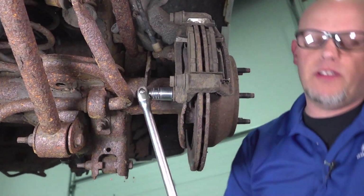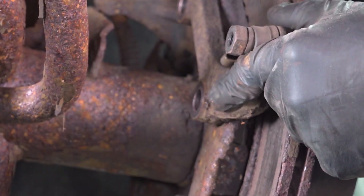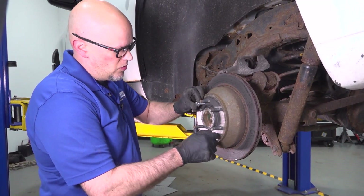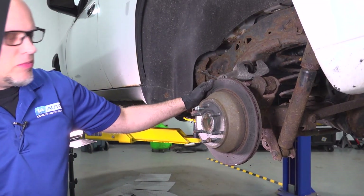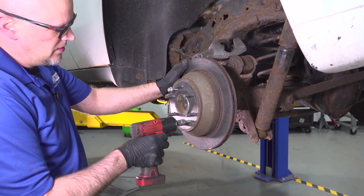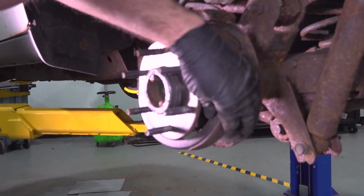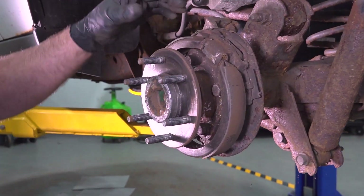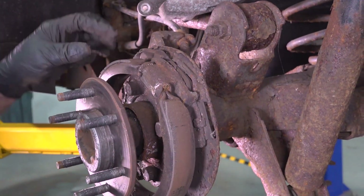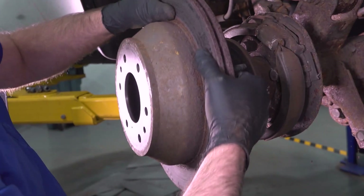Now we're going to take the bracket off and remove the rotor. On this vehicle I have access to put a couple of threaded bolts in to help remove the rotor — it's not like this on every vehicle. This has a parking shoe that's separate from the brake pads themselves. When you activate the parking brake, it pulls on this cable back here, which is attached to a lever, and that's attached to these shoes that push out on the inside of this rotor — there's a little drum — and that's what stops the vehicle from rolling.